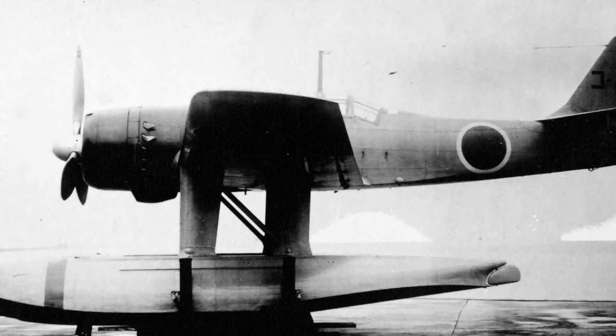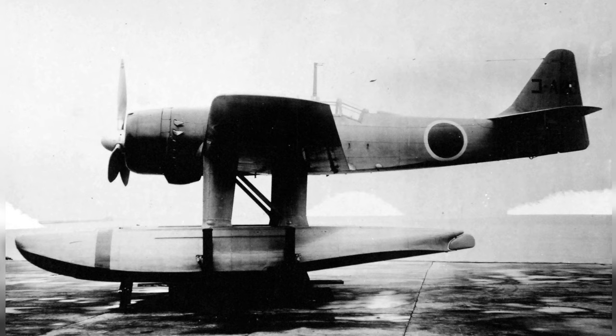Here's a photo of an Aichi E-13A Jake taken in Kwajalein in March 1944. This is the second of two photos.